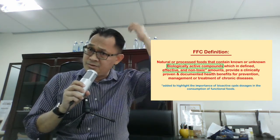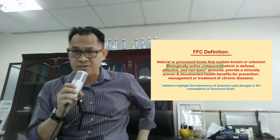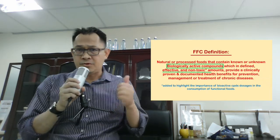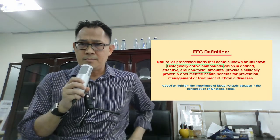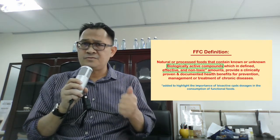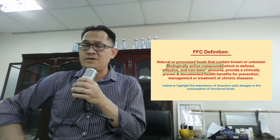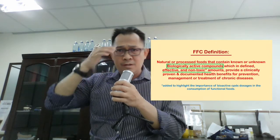Assalamualaikum and good afternoon guys. I'd like to recap the FFC definition — the Functional Food Center definition of functional food — which is a natural or processed food that contains known or unknown biologically active compounds which, in defined, effective, and non-toxic amounts, provide clinically proven and documented health benefits for prevention, management, or treatment of chronic diseases.